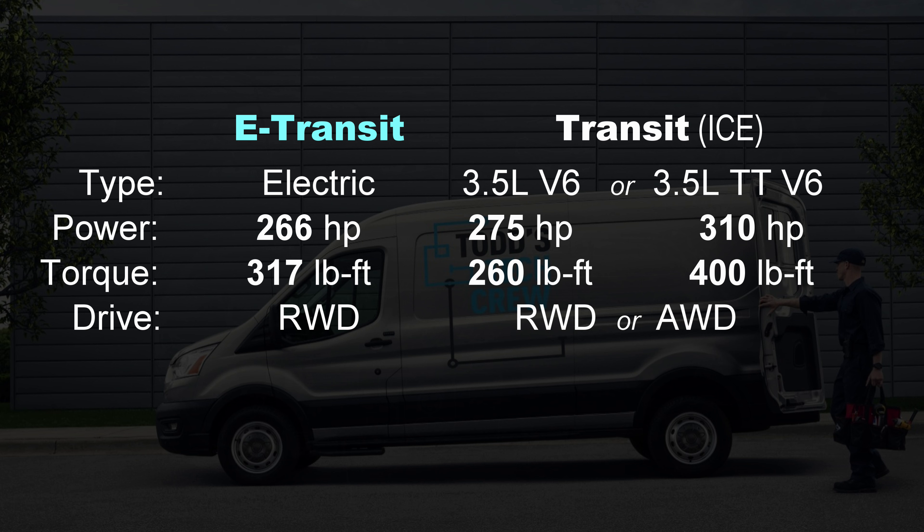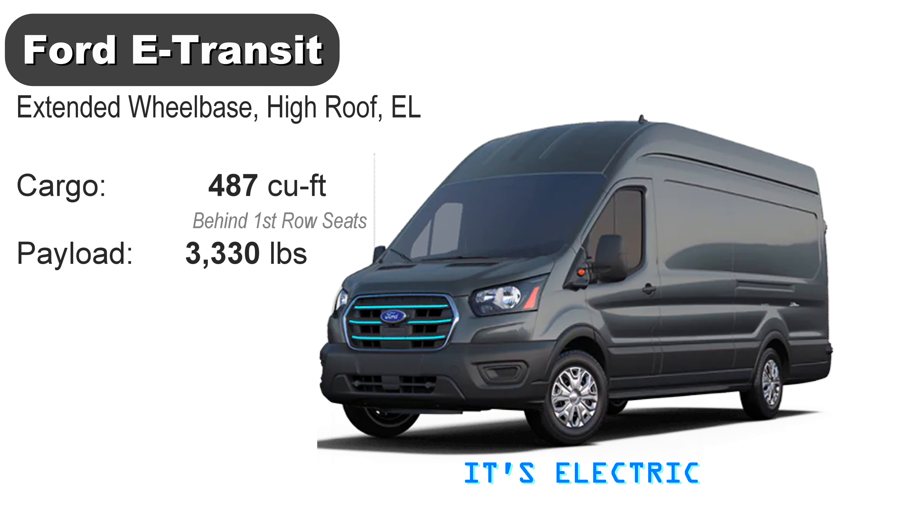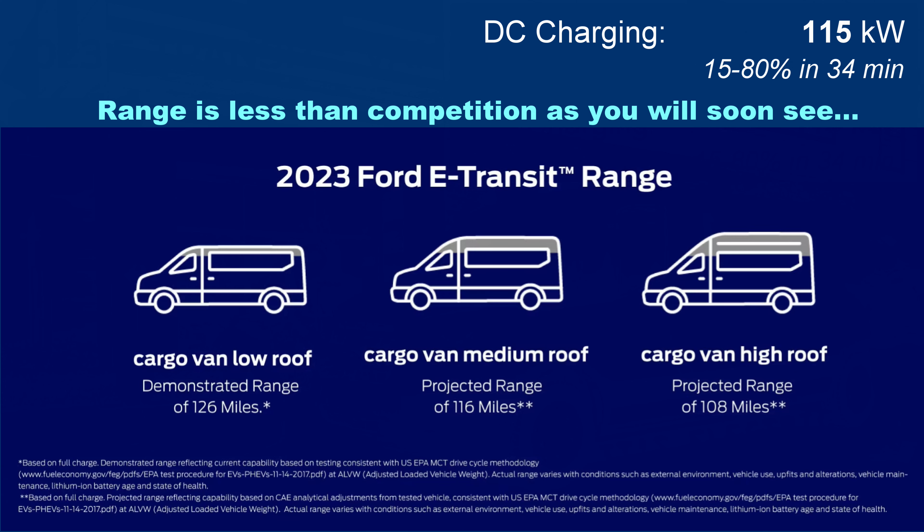The rear-wheel drive electric powertrain of the E-Transit has more torque than the base gas engine, but less than the optional EcoBoost. It's offered in two wheelbases and three roof heights. The largest high-roof EL model can hold 487 cubic feet with a payload of 3,300 pounds. The standard battery is a modest 68 kWh, good for up to 126 miles of range for the smallest short-wheelbase low-roof model; the largest EL gets about 108 miles.